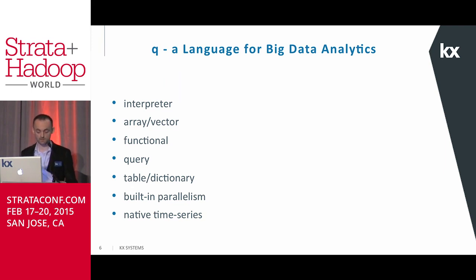On top of our database KDB+, we have our programming language Q, which is really built for big data analytics. Q runs in an interpreter environment, meaning you can type queries directly at the command line and get results instantaneously. Q is also an array programming language that supports vector operations — loops effectively disappear when programming in Q. Our roots are in the array-based programming language APL, which has been around for 50 plus years. The native support for vectors becomes even more of an advantage running on the latest processors which support vector instruction sets.